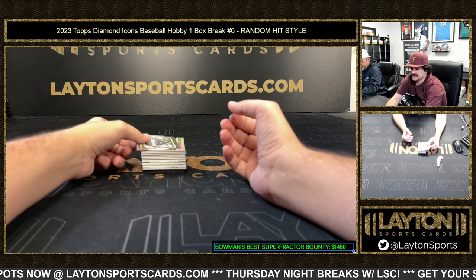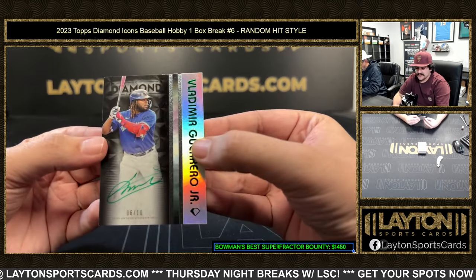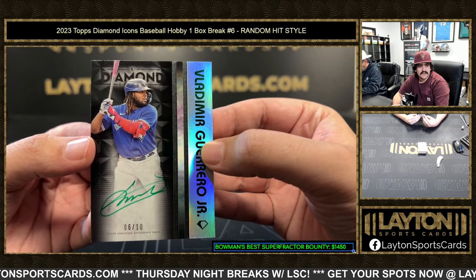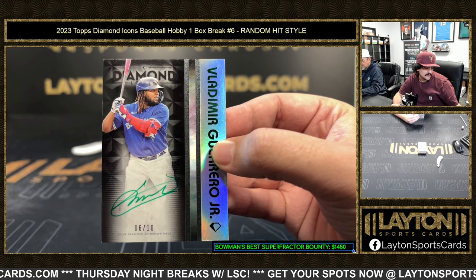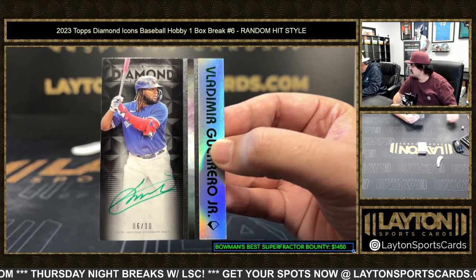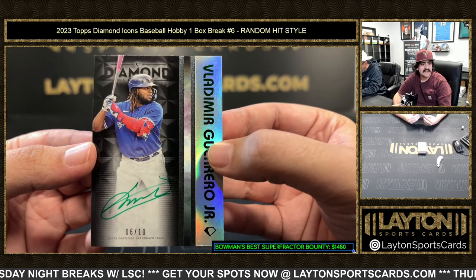Really nice stuff here. I'm gonna start us off with the Vladimir Guerrero Jr. — six out of ten on the green ink auto. Nice one there, the MLB The Show cover. Six out of ten on the Vladimir.